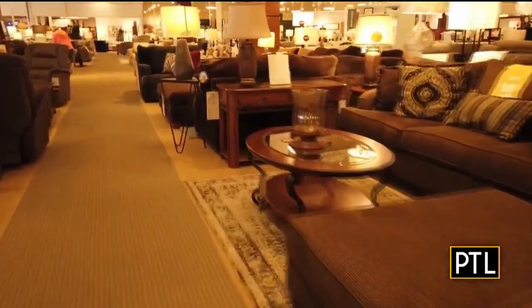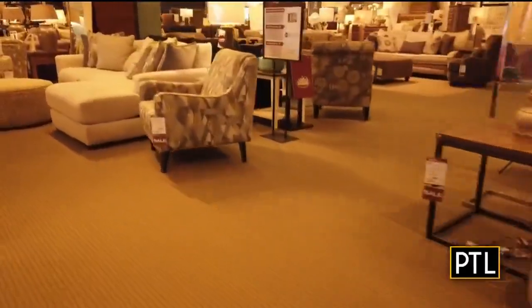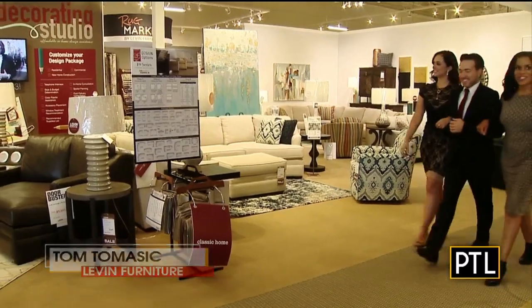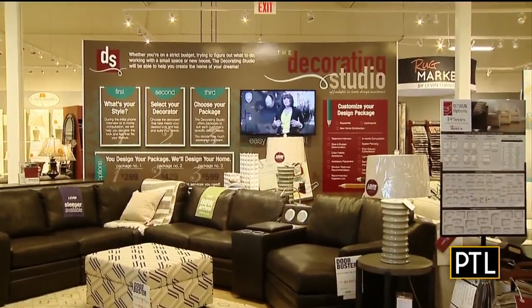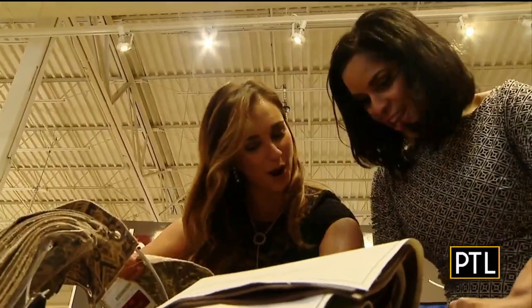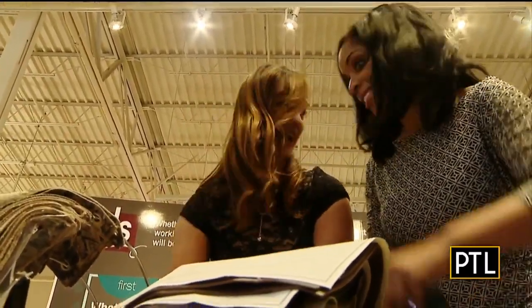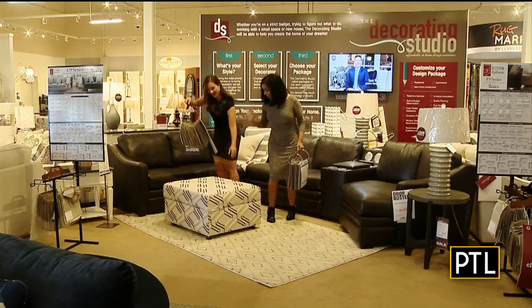Levin Furniture has been around for nearly 100 years, helping customers design the home or office space of their dreams. Our first showroom was in Mount Pleasant, Pennsylvania, and since then we've grown to over 19 stores in Ohio and Pennsylvania. Tom Tomasic, design and sales consultant at Levin Furniture, tells us that about five years ago, Levin launched their decorating studio at all locations, created to help you find that perfect style for your space. You could buy a design package and have someone come to your home and work with you in-home, helping you plan out your rooms or in-store.